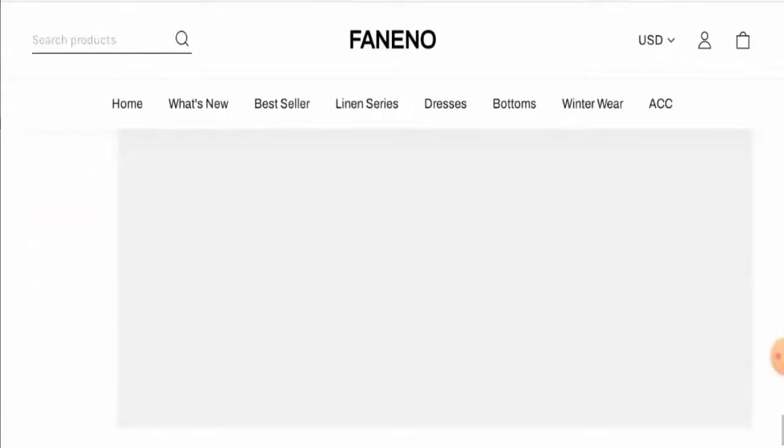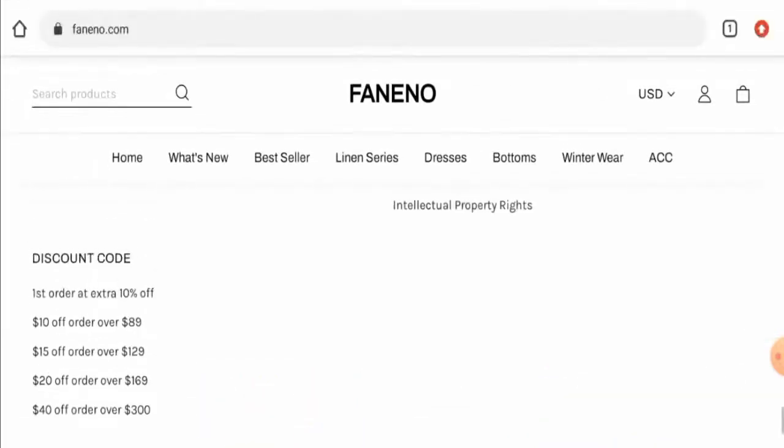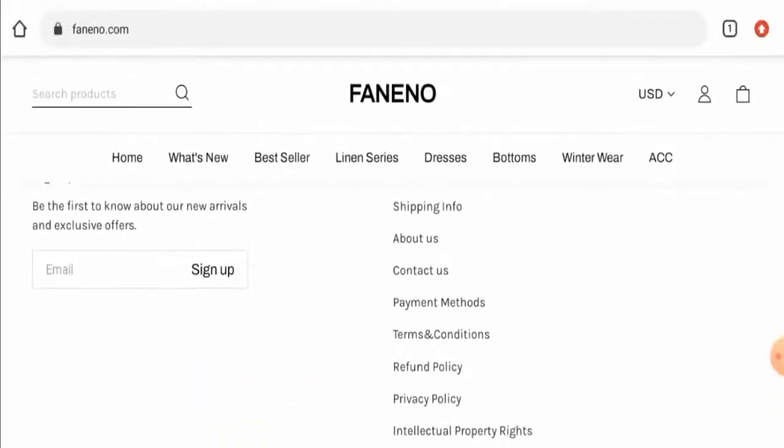Next, let's check their payment options. You can pay through Visa, Mastercard, Maestro, Visa Electron, JCB, American Express, Diners Club International, and Discover.